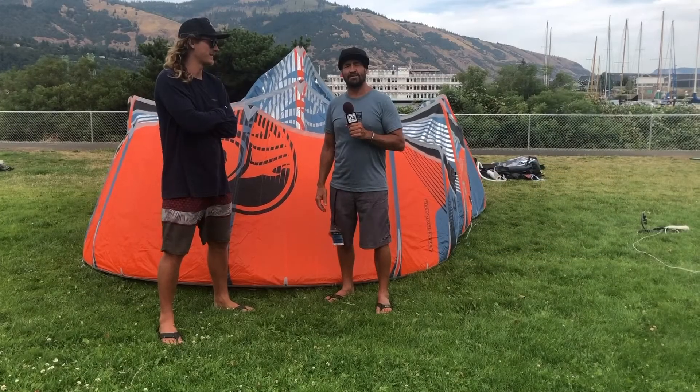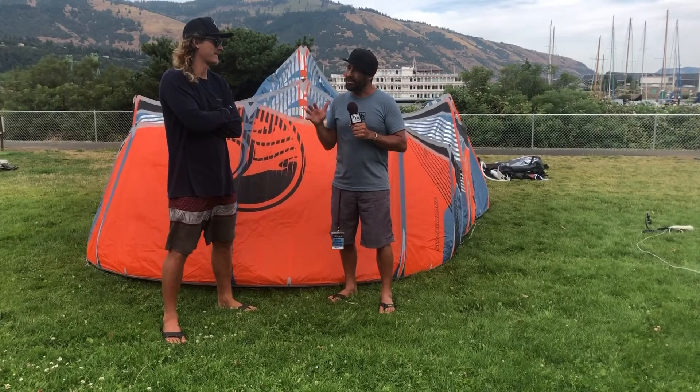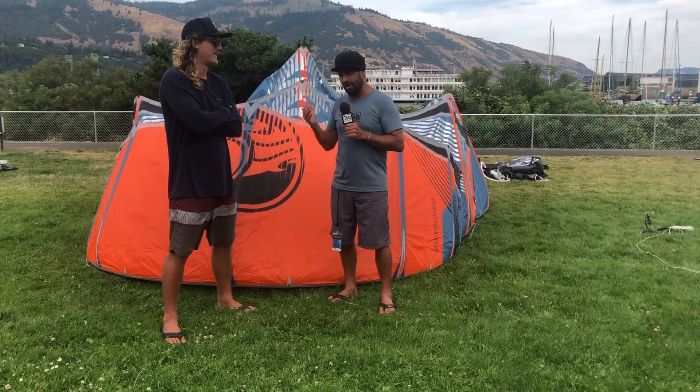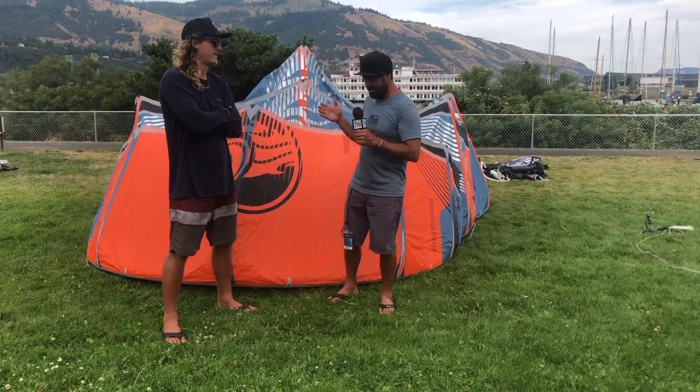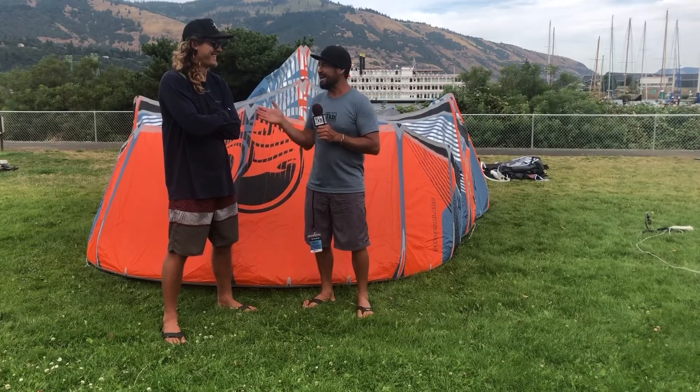Hi, this is Alexis from the Kite Border Magazine. We're here at AWSI — a little cloudy Hood River, but lots of wind. I'm here with the 2020 Cabrinha gear with probably one of the best reps out in the market right now, Matt Alsasser.